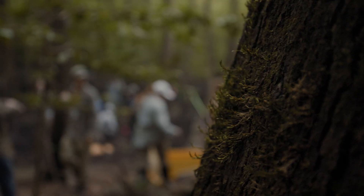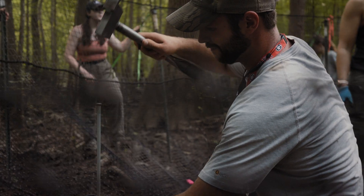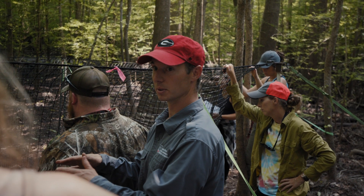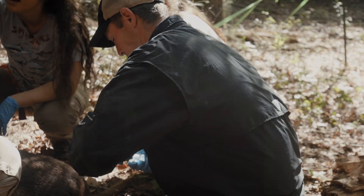Throughout the duration of this course, we're going out in the field and using humane traps to try and catch a whole variety of different animals. Everything that we catch, we identify it, we might collect a few samples that get used in research, teach them how to collect those samples, and all those animals get released unharmed back into the environment.